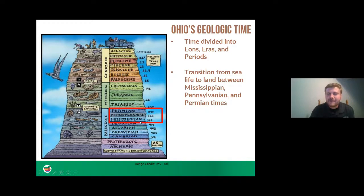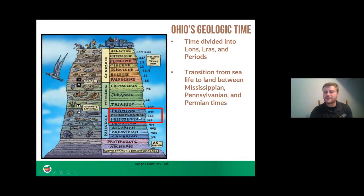Today we'll be focusing on the next group of time: the Mississippian, Pennsylvanian, and Permian periods, when land life started to dominate Ohio's landscape. The Mississippian is named after the Mississippi River Valley to the west, the Pennsylvanian after Pennsylvania to the east where the Appalachian Mountains are, and Permian after Perm in Russia. Because in some parts of the Earth Mississippian and Pennsylvanian are very similar, we group them into one name called the Carboniferous — stay tuned to find out where that name comes from.